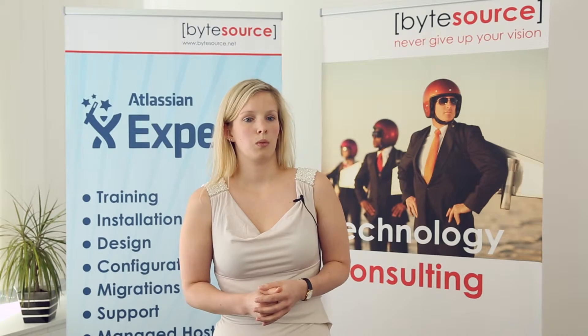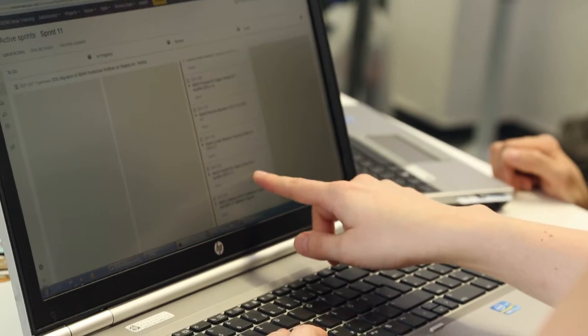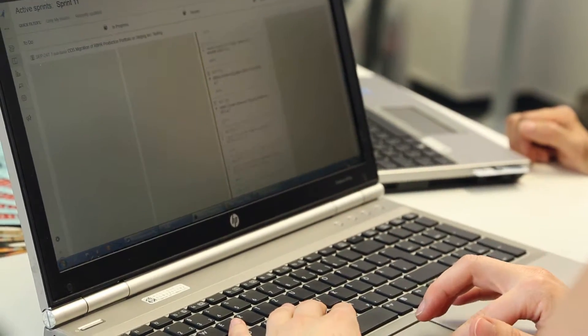We're moving to Service Desk from Atlassian. We started with a brainstorming session to define which features we like or don't like in the old system, and went through the possibilities of how to adapt the Service Desk, what to do better, and how to change it. We started adapting the system live together, and we are making good progress.